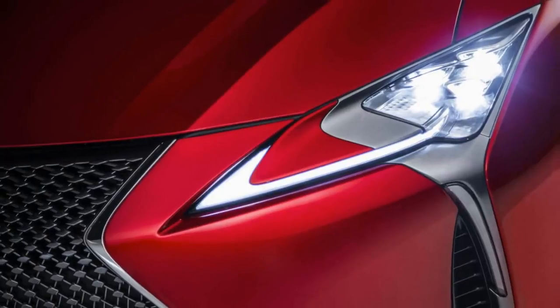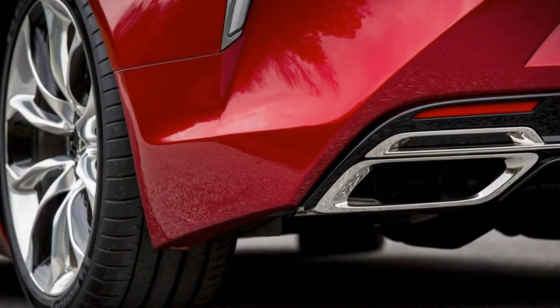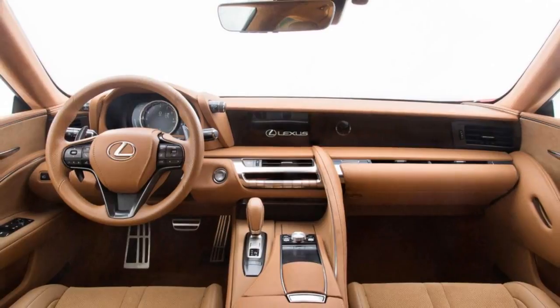Its sister ship, which I did not drive, is the LC 500h — a hybrid version making 354 total system horsepower, 0 to 60 in 4.7 seconds, and stickering at $96,510.